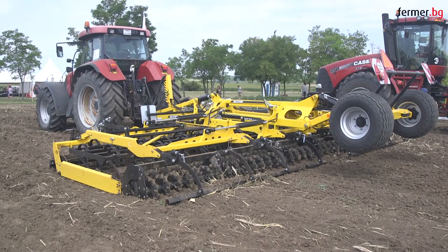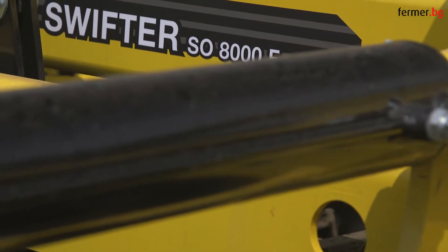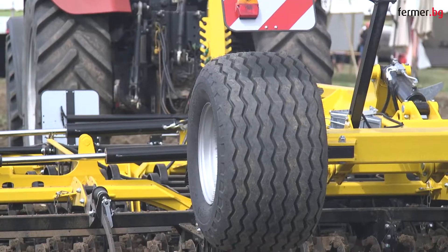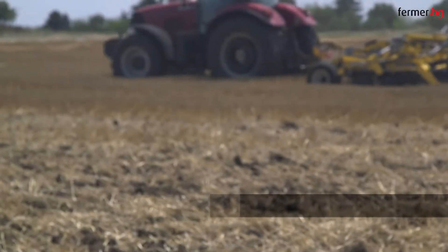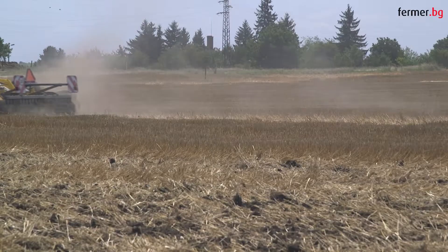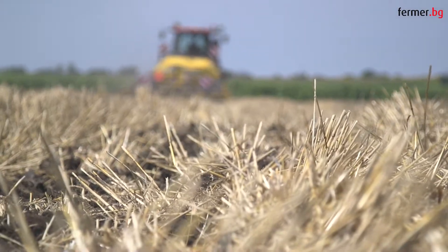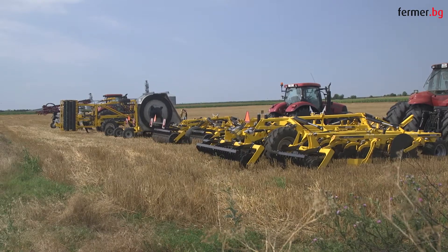Within the framework of the event, seed bed cultivators from the Swifter family were presented, in which the consistency of the working sections is selected so that soil preparation is executed without humidity loss. The Swifter cultivators can be equipped with three types of tines, depending on the requirements and desires of the farmer. The rollers on the front and back sides of the machine also come in several types — for heavier soils, lighter soils, or very wet conditions.